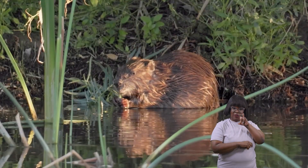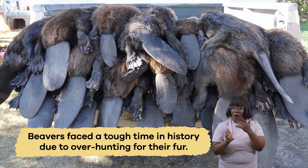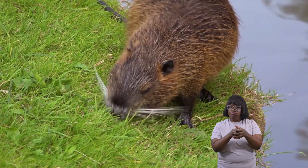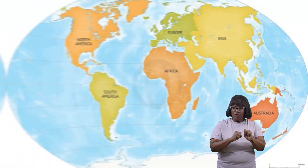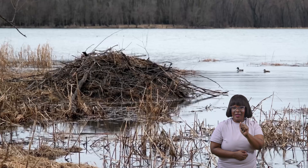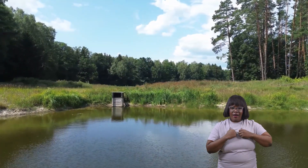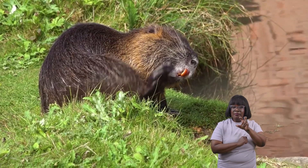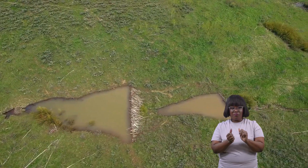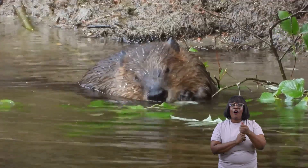Currently, beavers are not endangered, but they faced a tough time in history due to over-hunting for their fur. They have made a remarkable comeback thanks to protective measures and conservation efforts. They are now thriving in North America, Europe, and Asia. This success story highlights the importance of preserving wildlife and their habitats. By ensuring beavers have safe places to live and thrive, we can help maintain healthy ecosystems that benefit countless other species.